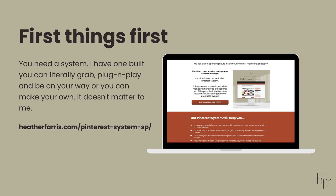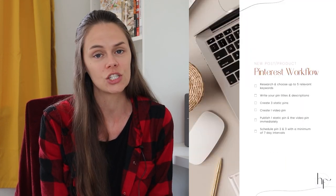First things first, you need a Pinterest system. I have one already created that you can literally buy today and plug and play, or you can create your own. The one I'm going to show you in this example is the Pinterest system that I created. The very first thing you have to do is get your Pinterest system and get your content organized. Unless your content is organized, you are going to be running around your entire website and online ecosystem like a chicken with your head cut off.